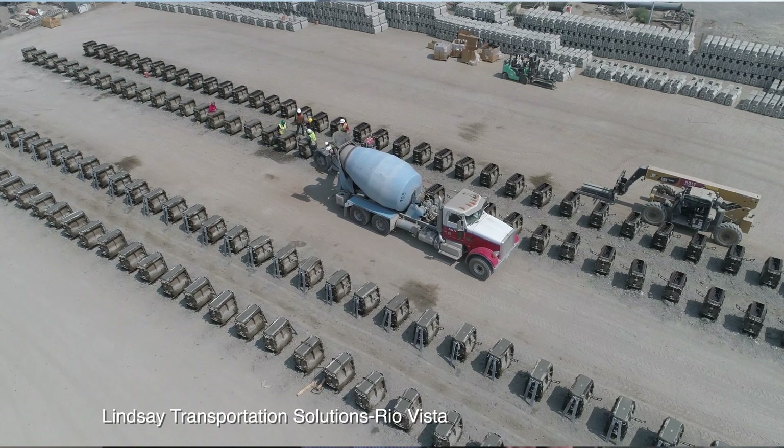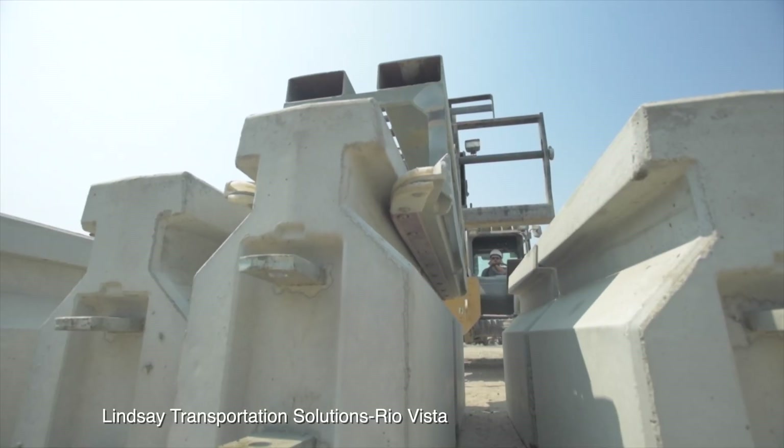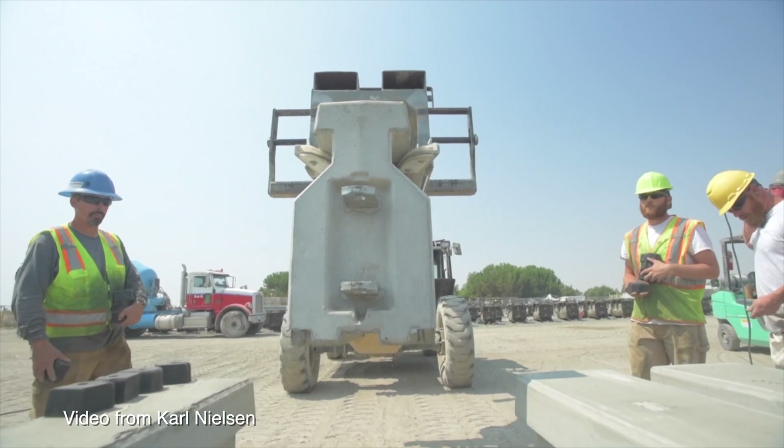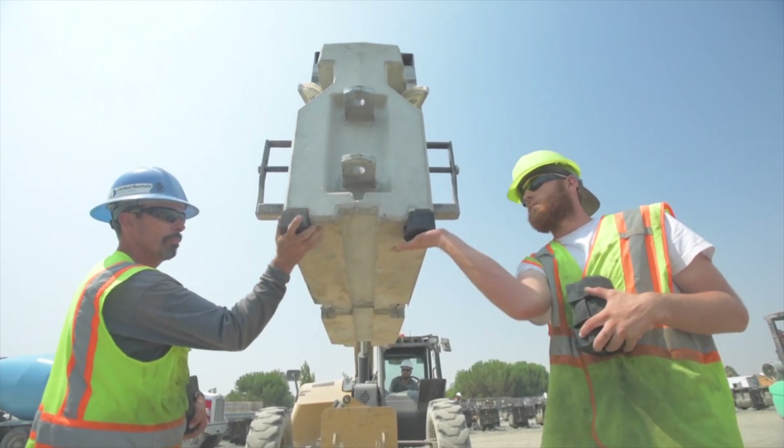The team over at Lindsay Transportation out in Rio Vista — they're the world leaders in this kind of stuff, and their work is seen already on the Golden Gate Bridge. So this is a very similar concept, just a little bit different in design.